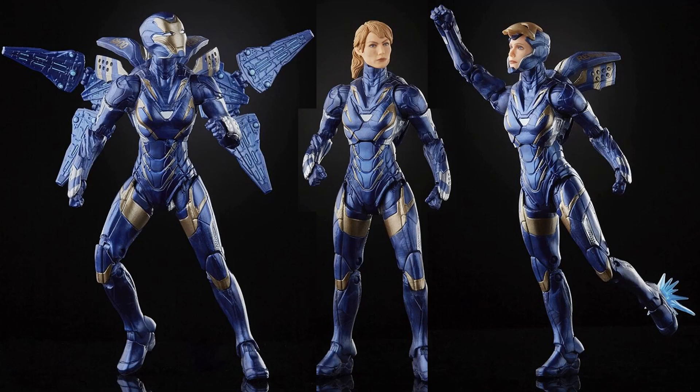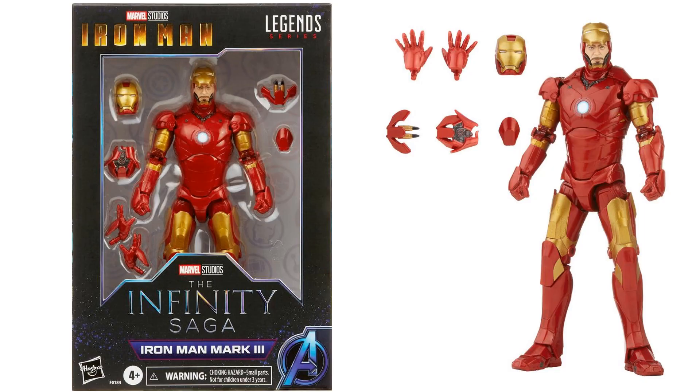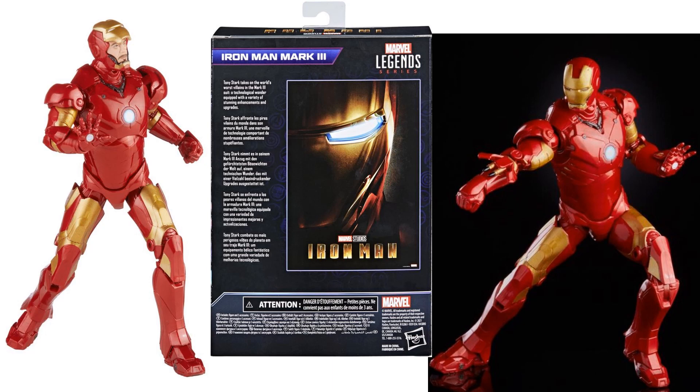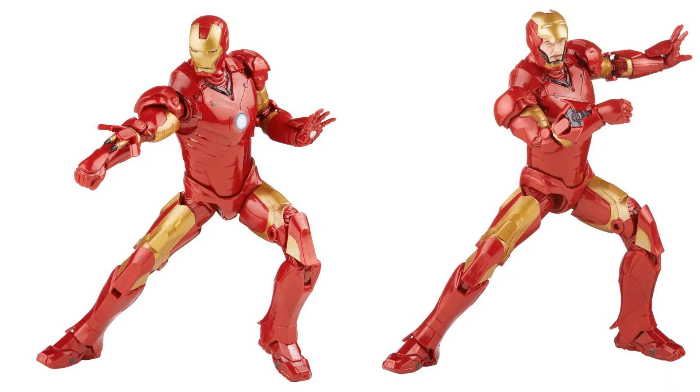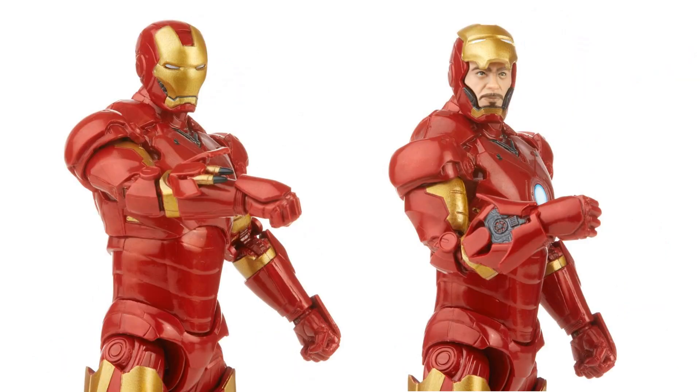Next we have the Mark 3 Iron Man figure, available at Big Bad Toy Store, Dorkside, wherever you get your toys. It comes with two different helmets — one with the face mask up — and all kinds of accessories for his arms. Here's the back of the package, missiles out of his right arm, and a communicator or something in the arm there. Both head sculpts shown up close.